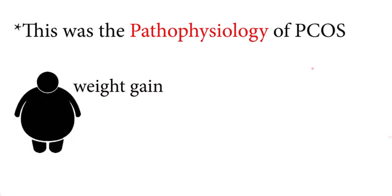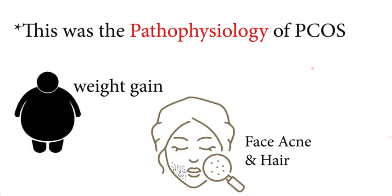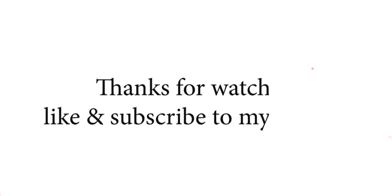This was the pathophysiology of PCOS, which explains why weight gain, facial acne, and facial hair occur in this disease. Watch the next video for information related to the causes, symptoms, and treatment of PCOS.